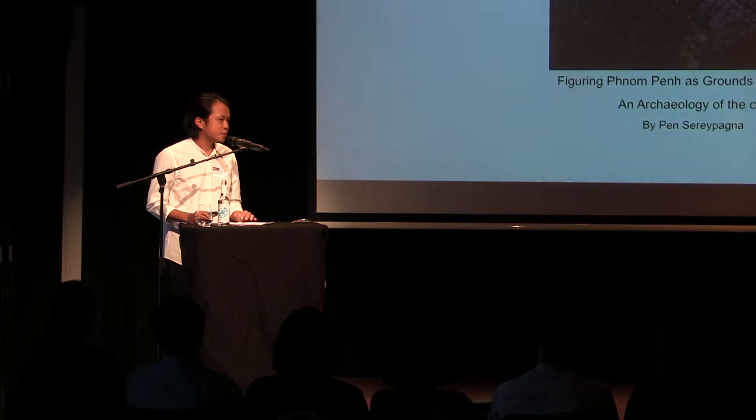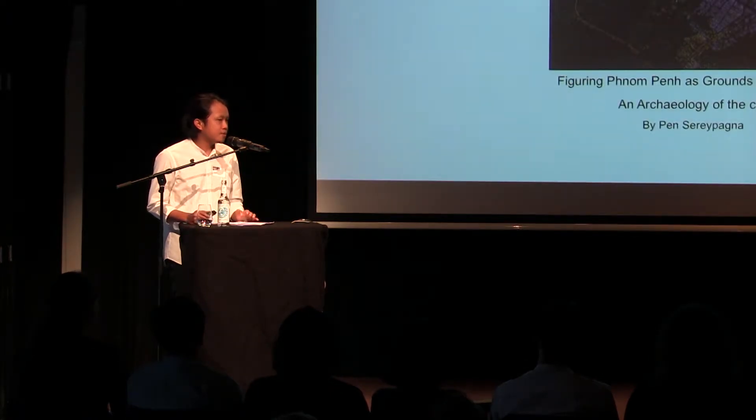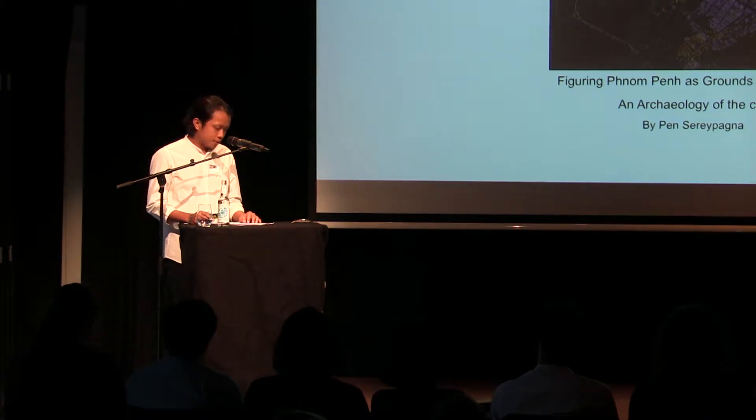Thank you, Ota, for the introduction, and thank you Siam Berlin, who invited me for this program. I would like to start my presentation on the ecological analysis of the urban form in Phnom Penh, uncovering urbanization through figure and facade from the 14th century up until the present day.